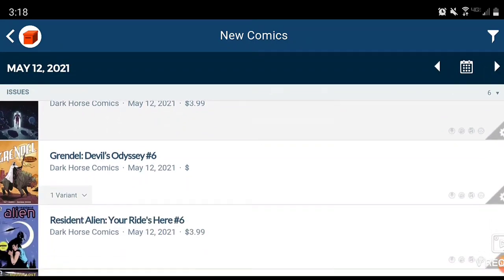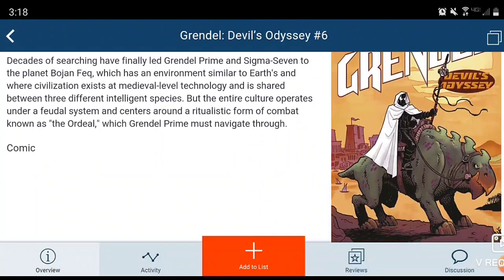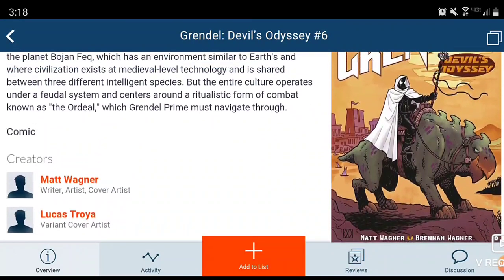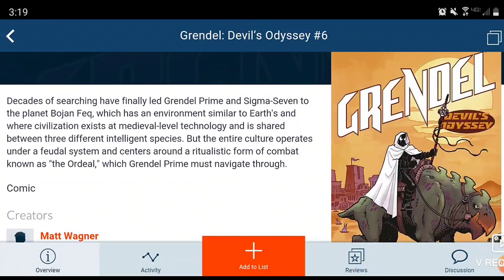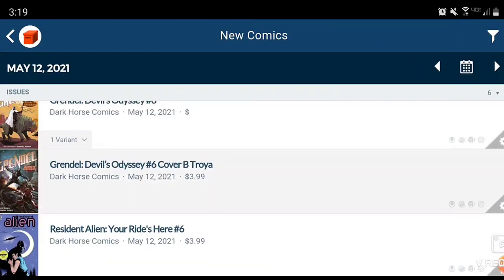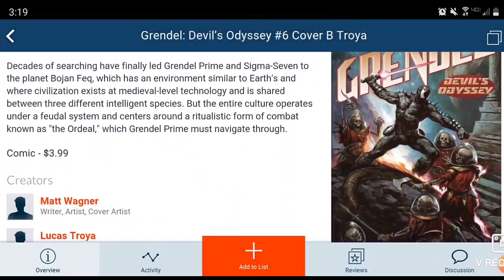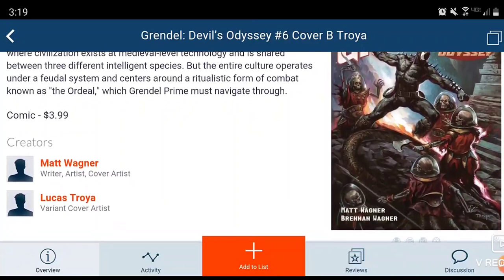Next, with Dark Horse, we have Grendel Devil's Odyssey Issue 6. I'm currently not reading the series and I don't think I will personally, but let me know if you guys enjoy it. There is a variant cover for this one — pretty nice looking. I like that one as well.